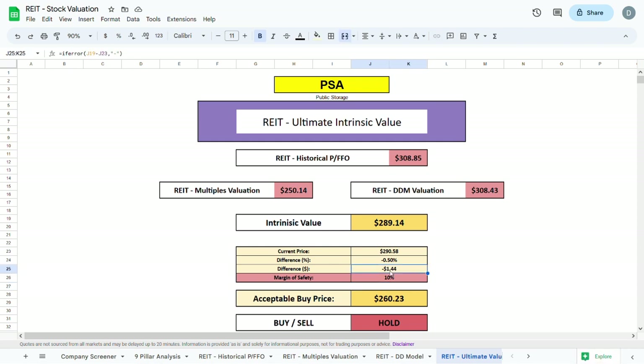With a margin of safety of 10%, the acceptable buy price would be $260.23. Personally, I would plug in a margin of safety of only 5% as PSA is one of the biggest storage companies in the world and should be trading at a slight premium. I myself am waiting for PSA to drop to about $280, and that's when I will buy some shares.